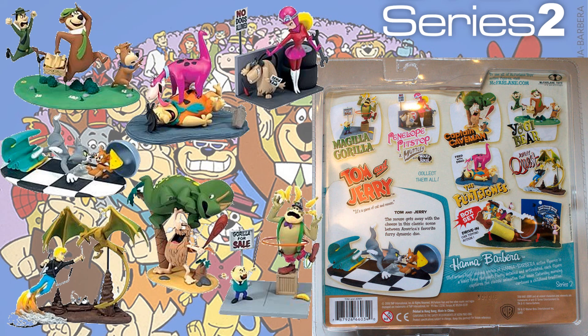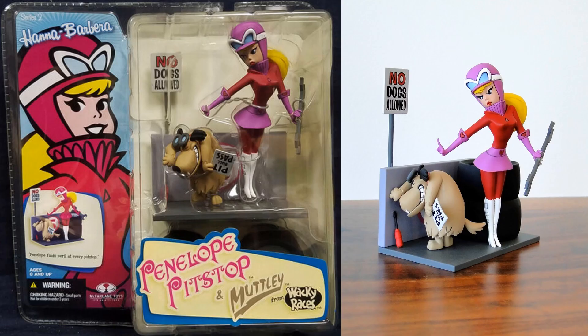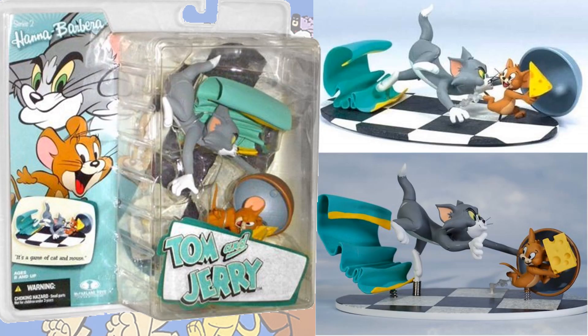Series 2 gave us a lot more figures — we actually had seven plus a deluxe. Here's what the back of the cards actually look like as well. You have Magilla Gorilla, Penelope Pitstop and Muttley from Wacky Races — this is the one I actually owned — and Tom and Jerry.